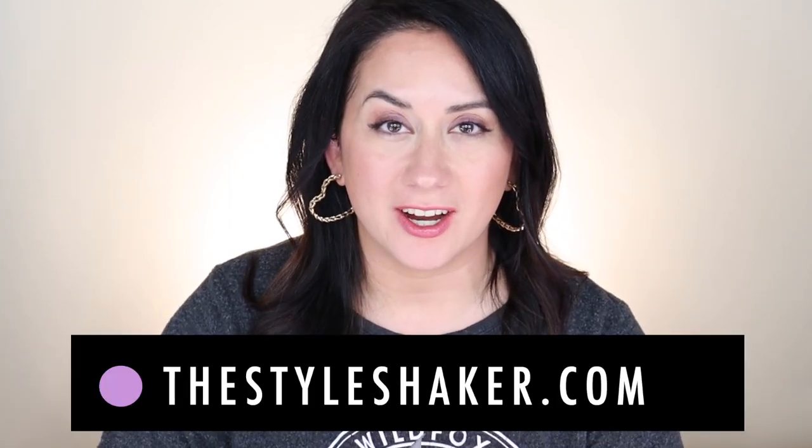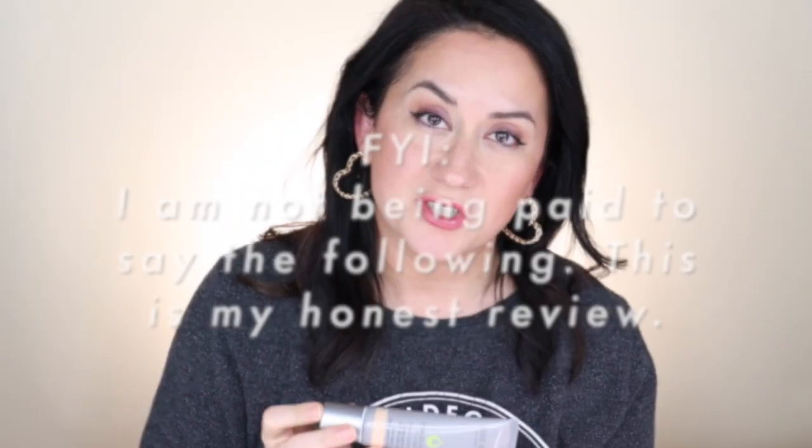Hey everybody, welcome back to the channel. I am Britt, creator of The Style Shaker. I try products out for you so you know what to buy and more importantly what not to buy. Today I am back with a review for the Juice Beauty Stem Cellular CC Cream. I purchased this again because I needed to update the initial review — I wanted to give it another shot. The first time around I didn't like it so much, so has my mind changed? It's very possible. Ready? Here we go.